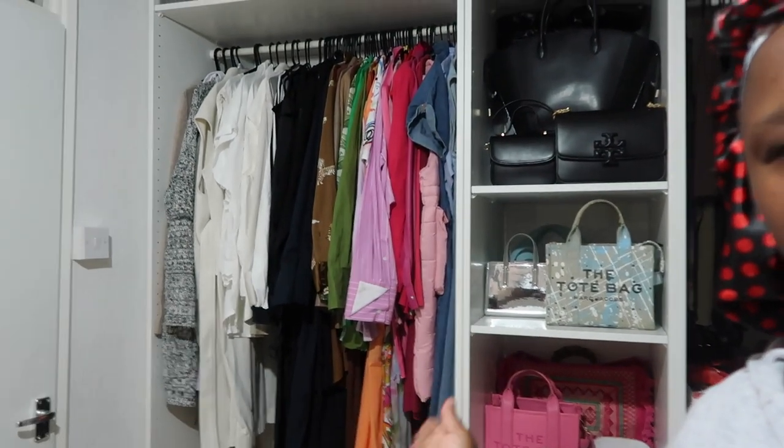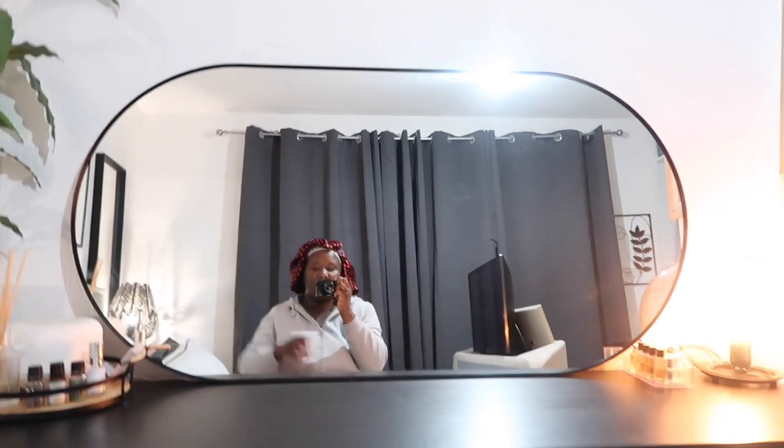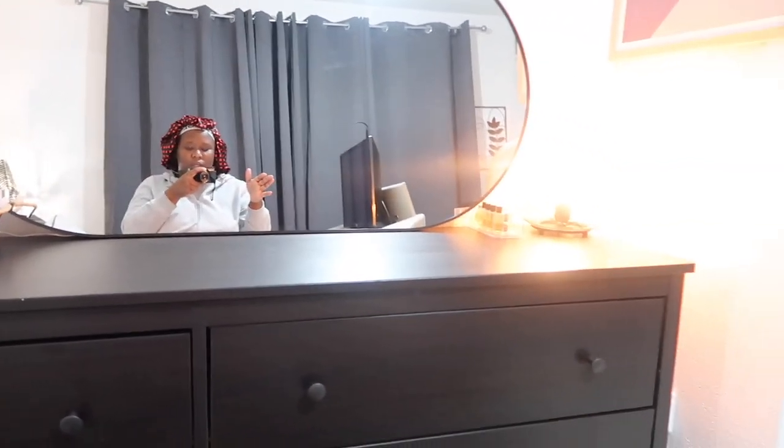I wanted to put this mirror in the bathroom but the boys are too short to see themselves in it, so the other one was way better. I brought this to my room — still waiting for my handyman to come and put it up. But if I'm honest I like it like this. Guys, I'm about to sign out — I'm super super tired. I think everything here looks in place and everything has its own space now, and that's going to make me a very happy girl.